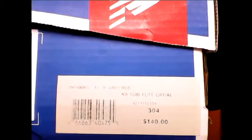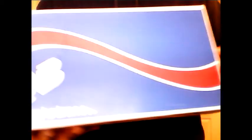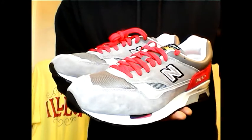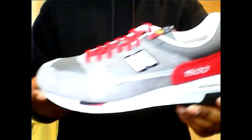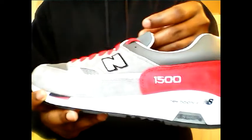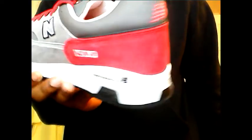Let's go ahead and jump into this right now. These are some 1500s. The official colorway is gray and red on these. You did not come to see the box — you came to see what's inside the box. So here we go. These are the New Balance 1500 Elite Edition. I'm going to go ahead and tell you, man, this shoe right here is — oh man, I can't find the words for this shoe. This shoe is ridiculous, man. It really is. The materials on this shoe are superb.